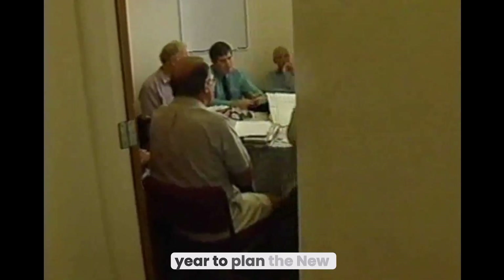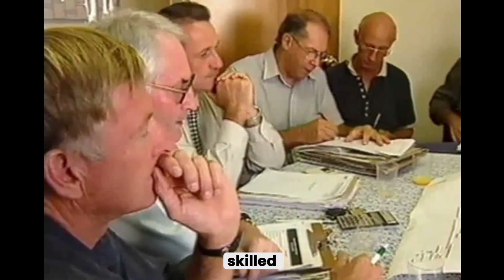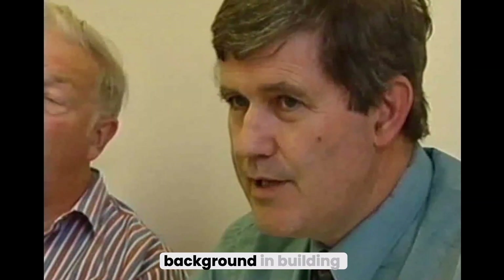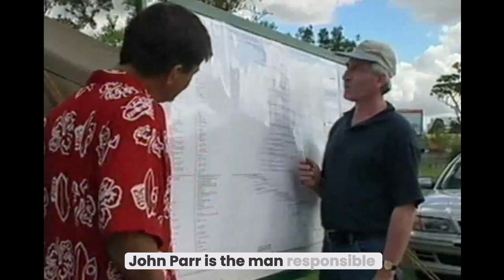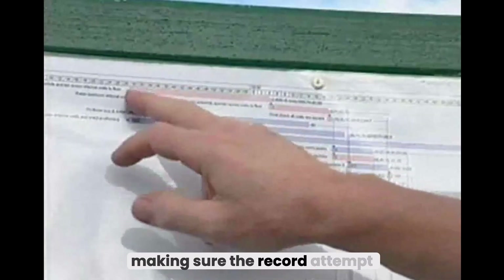It's taken over a year to plan the New Zealand speed build. Habitat have put together a team of skilled and dedicated people with a background in building. On the day, they'll be supported by more than 100 volunteers. John Parr is the man responsible for making sure the record attempt goes according to plan.